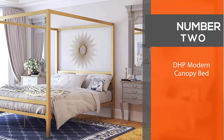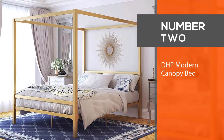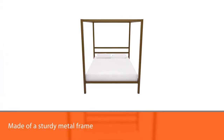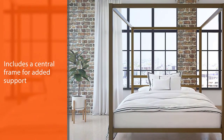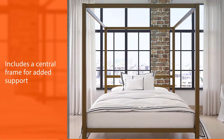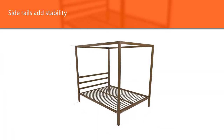Number two: DHP Modern Canopy Bed. A practical modern canopy bed, this product is just right for those who want a touch of traditional class. The DHP Modern Canopy Bed is made of a sturdy metal frame that includes a central frame for added support, side rails, and stability. It's a very durable bed, supporting up to 500 pounds of weight.